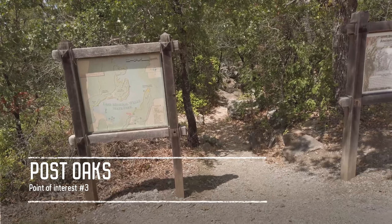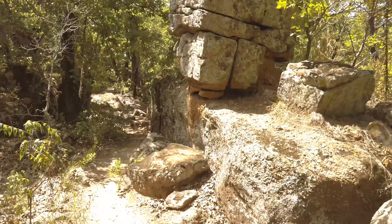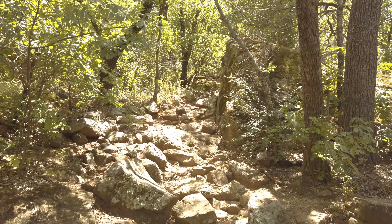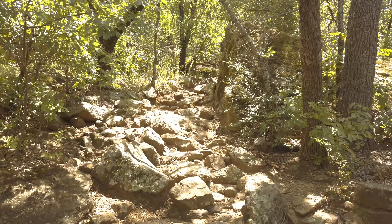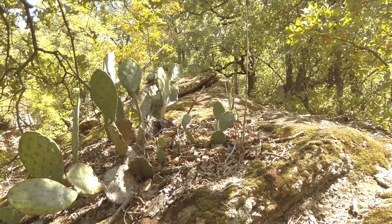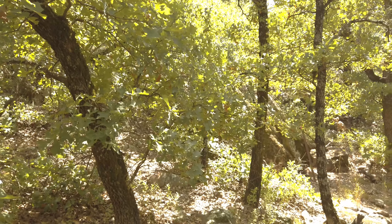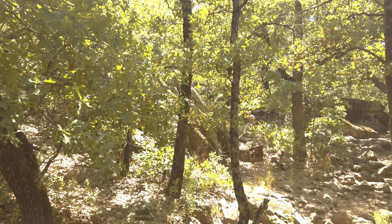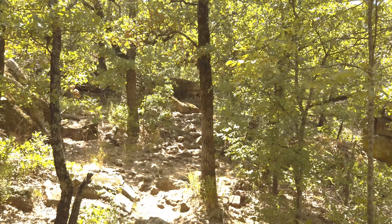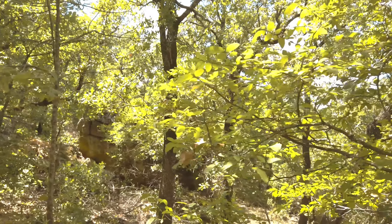Now we check out Point of Interest 3. This part of the park is full of wonderful information and history. Here you can experience what North Texas used to look like for Native Americans and settlers who lived here over 300 years ago. Only 5% of the old growth forest remains in the cross timber ecosystem. Many of these trees are older than your great-great grandparents and longer than Texas has been a state.